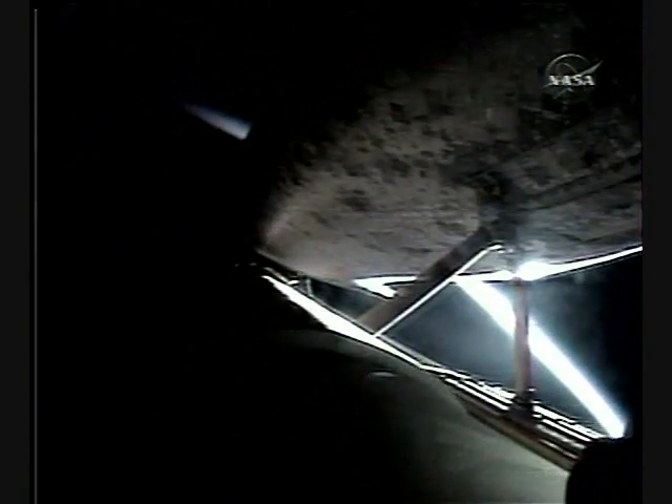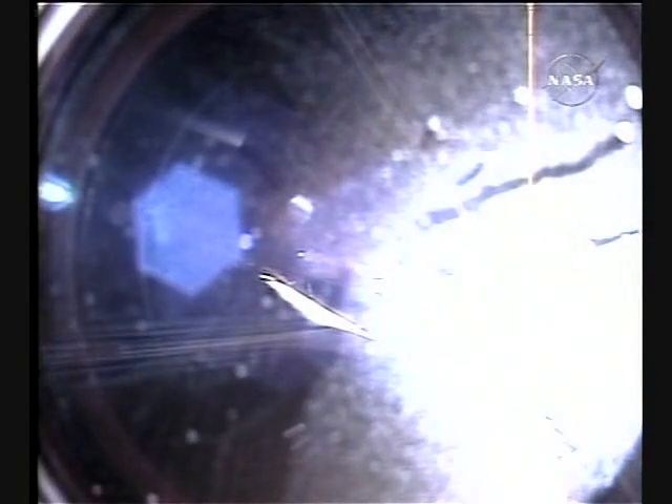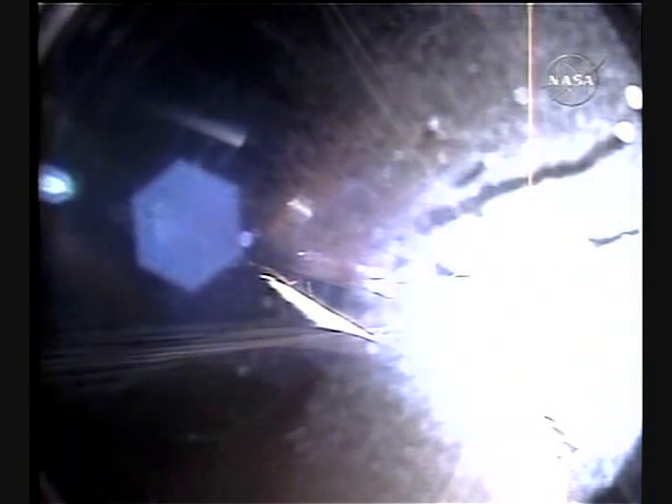Discovery, press to MECO. Discovery can reach the planned orbit on two engines. All three engines continue to operate well.